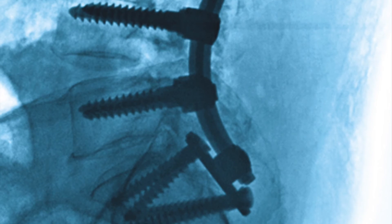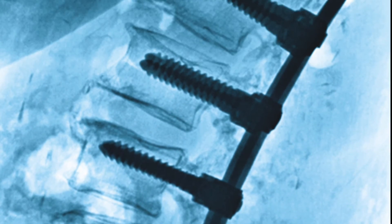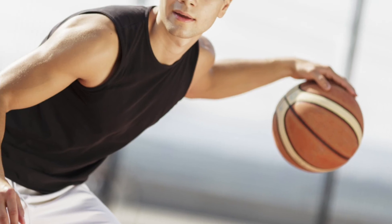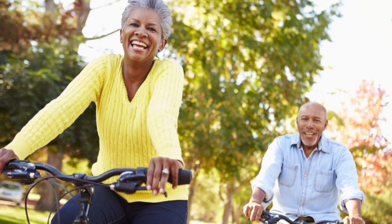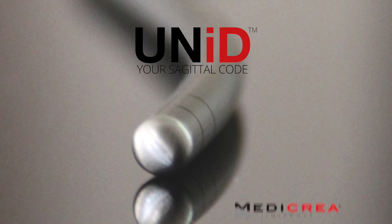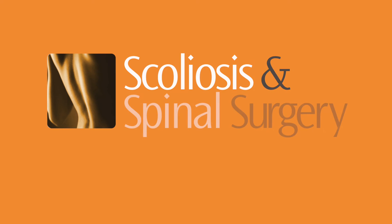In the end, Unit improves sagittal alignment and reduces the risk of post-operative rod failure. And that means more successful outcomes. At Scoliosis and Spinal Surgery, we keep our promise. We are very excited to use the breakthrough Unit Patient Specific Rod by Metacrea. It's just another way we give you more.